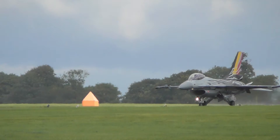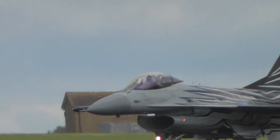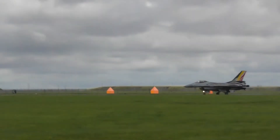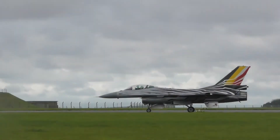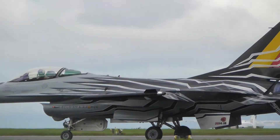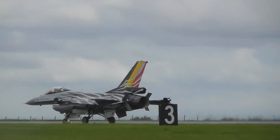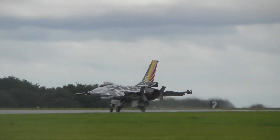Belgium is one of a number of countries contributing to this first Scampton airshow. Welcome to all of our international guests — a particularly big welcome to the Royal Canadian Air Force CF-188, the Canadian version of the FA-18, who has flown across here from Canada. She made a very spirited arrival with a number of mission approaches.